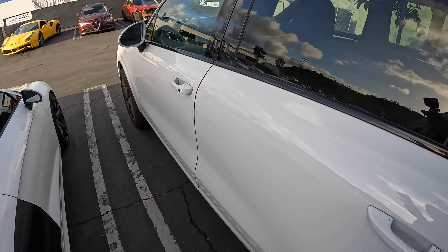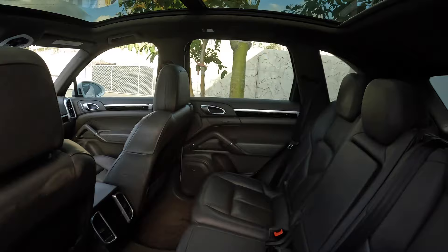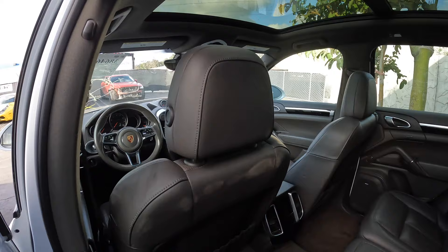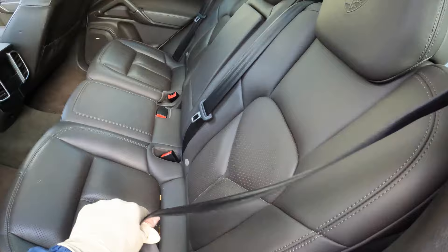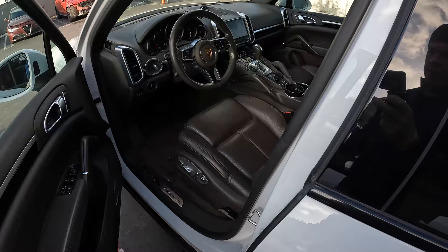Let me pull it out for you guys, let's take a look in the back. Very clean — it's a nice brown interior, dark brown. It kind of looked black in the pictures when I was bidding, but it's not bad. I don't hate it. No airbags deployed, seatbelts are intact. Here's the front.